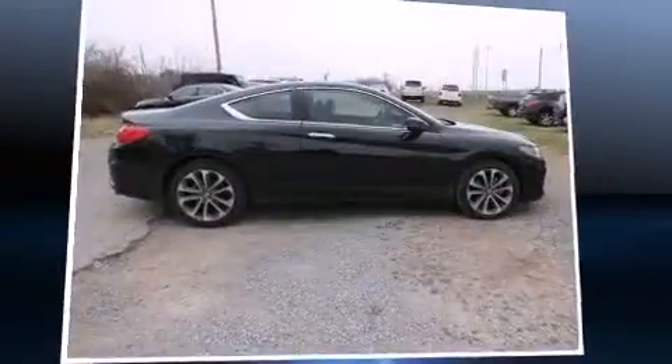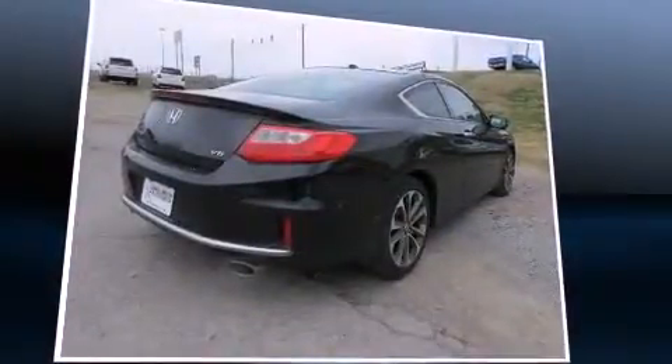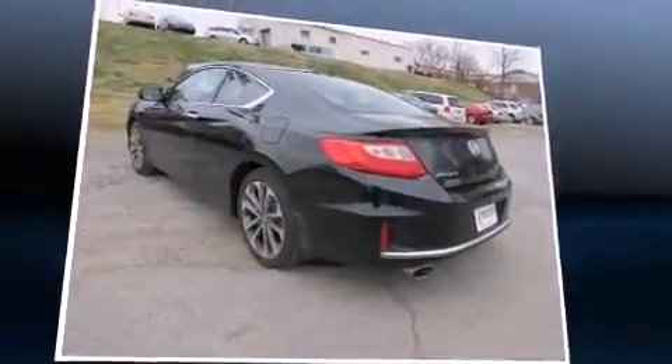The 2013 Honda Accord — this two-door, five-passenger coupe still has less than 10,000 miles. Honda made sure to keep road handling and sportiness at the top of its priority list. It features a front-wheel drive platform and an automatic transmission.